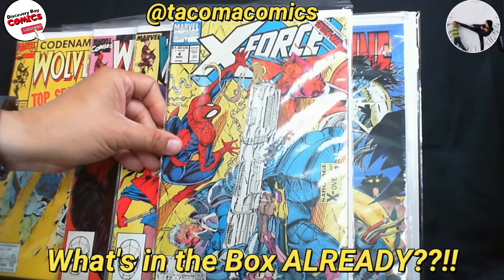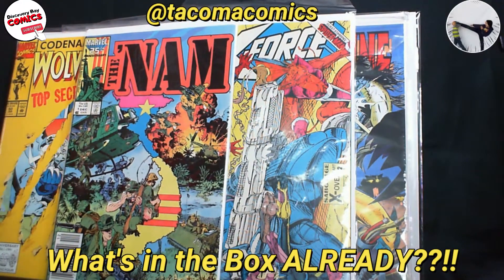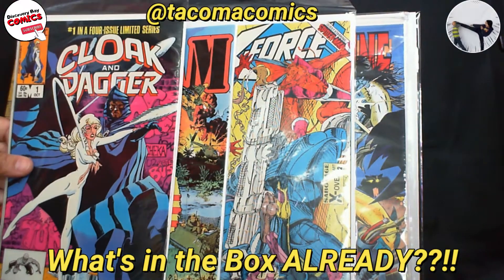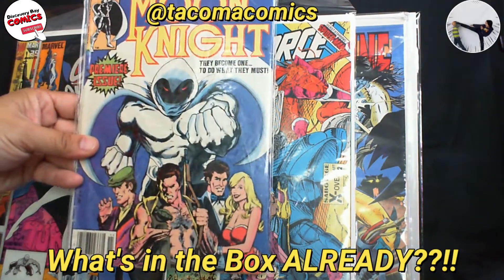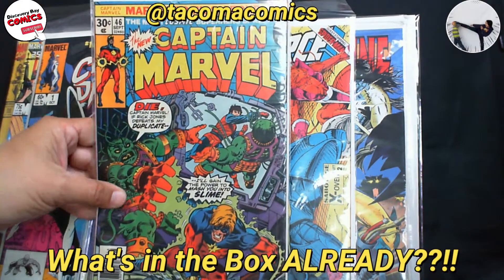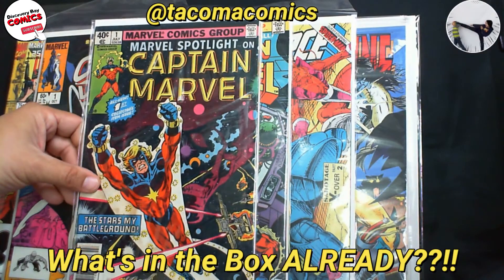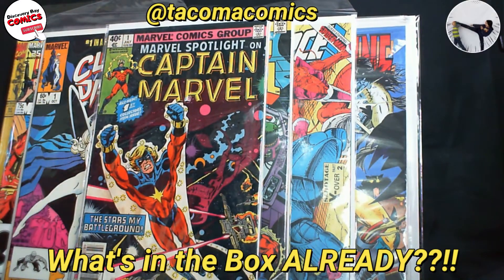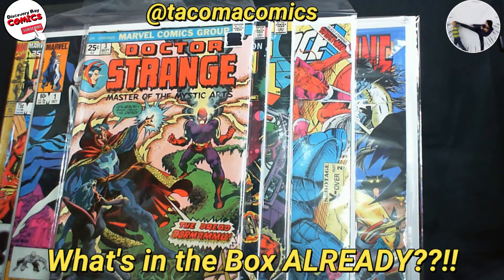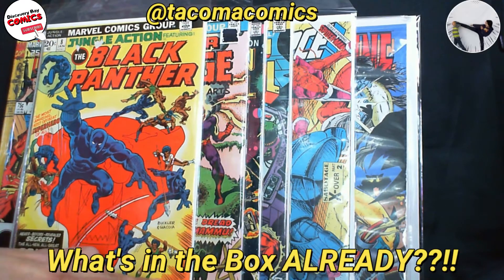X-Force number 4, The Nam number 1, The Nam number 2, Cloak and Dagger number 1, Moon Knight, Captain Marvel number 1, Captain Marvel number 46, Marvel Spotlight on Captain Marvel number 1, Doctor Strange number 3, Jungle Action featuring the Black Panther number 8.